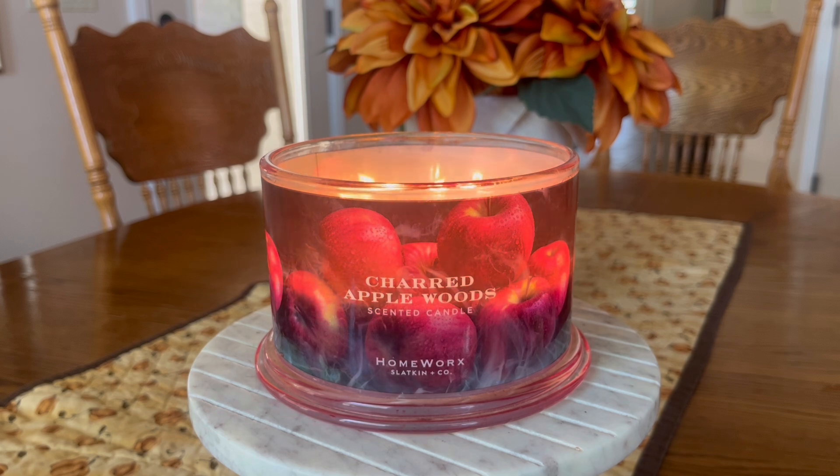The more in-depth fragrance notes listed on the Slatkin & Co. website are top notes of Orange Peel, Incense Smoke, and Birch Leaf; mid notes of Macintosh Apple, Black Currant, and Tobacco; and base notes of Oak Moss, Charred Cedar, and Guayac Wood.